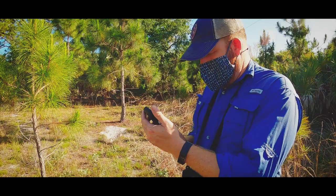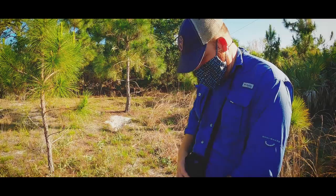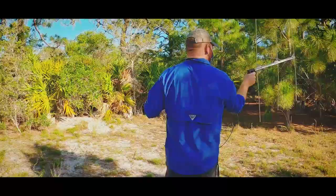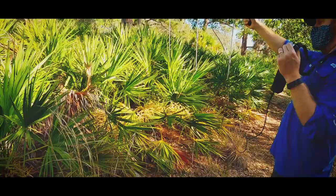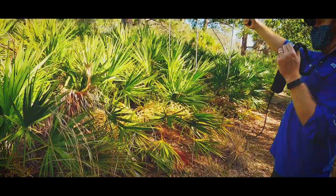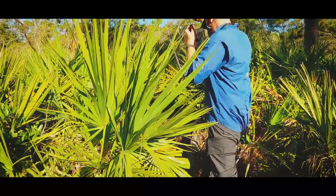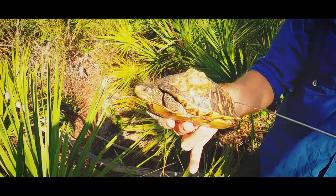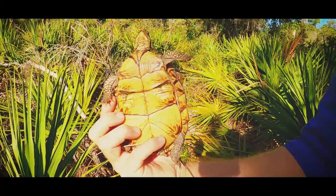Let's see if we can find this one. She looks so different from every other Florida box turtle you've ever seen — she's almost completely flat. She's got some cool little chevron markings.